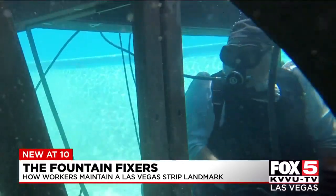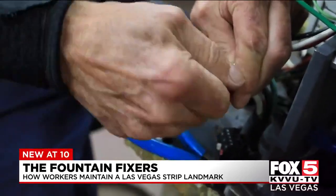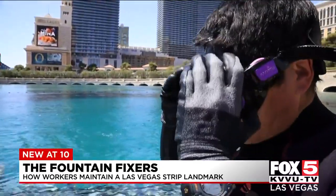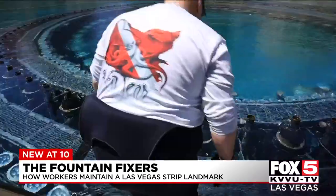Sometimes some of the equipment breaks down and needs to be fixed. Today it was a mini shooter that malfunctioned — they changed out one of the check valves on the mini shooter. To do that work, crew members put on wetsuits, grab goggles, air tanking tools, then jump into the lake.